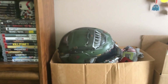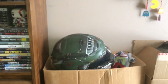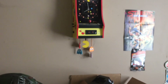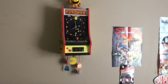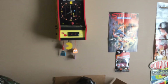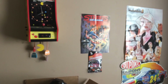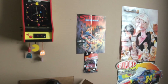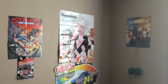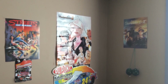Right here is my Doom Eternal Helmet. Got my Pac-Man clock, got a Streets of Rage poster, and a Spider-Man poster. And then over there is a Shenmue 1 and 2 poster with D&D plush dice hanging from the bottom of it.